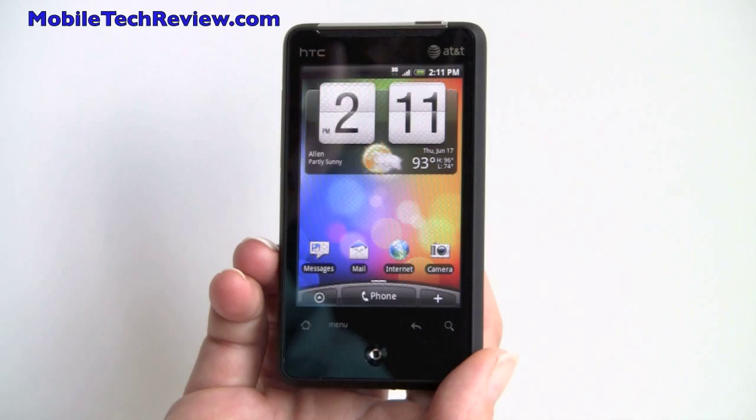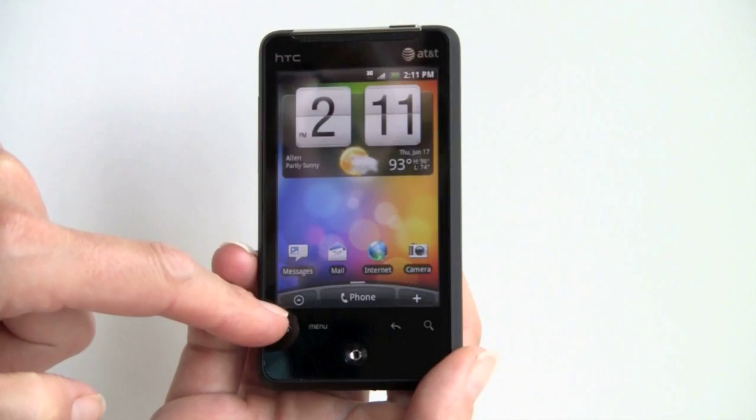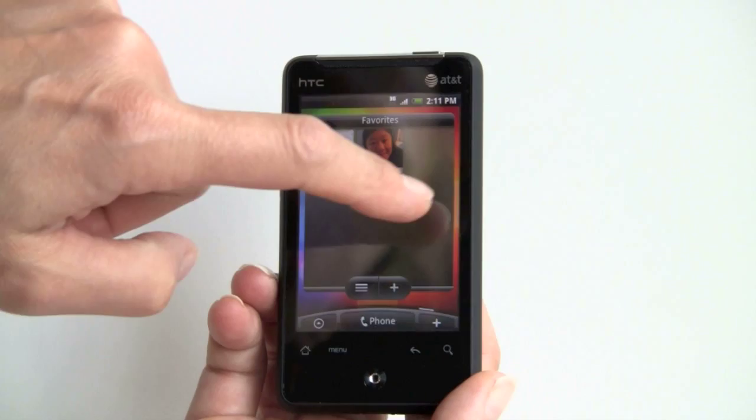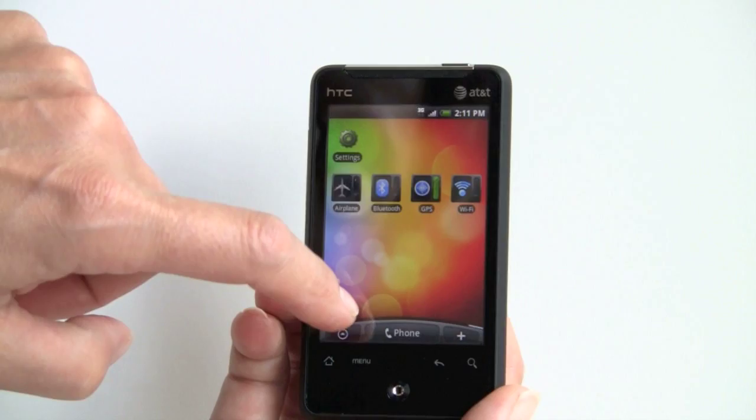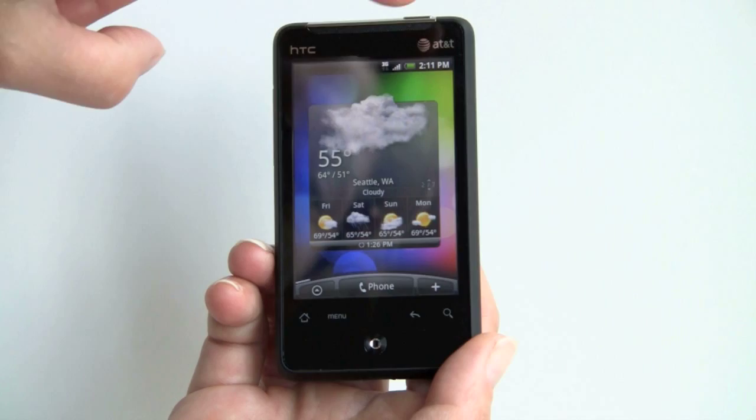If you're familiar with Android and HTC Sense, you'll know that means the big clock with weather. There are handy shortcuts to phone, program launcher, and add widgets. Several home screens, favorite speed dials as one of the available widgets, and there's also one for Friendstream and Peep for your Twitter feed. Here we've got the email widget, the SMS widget, and the weather widget.